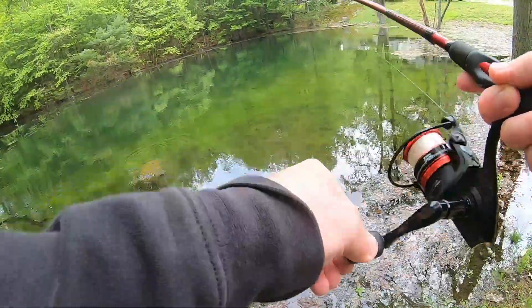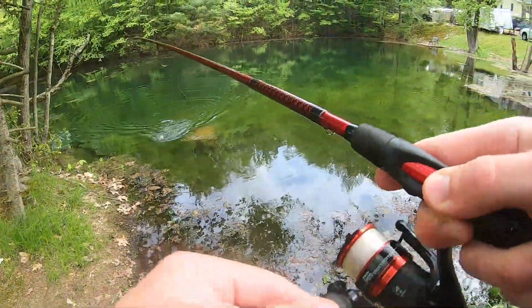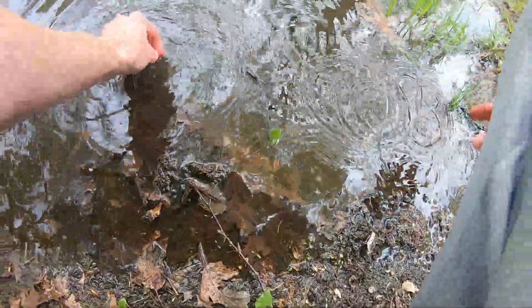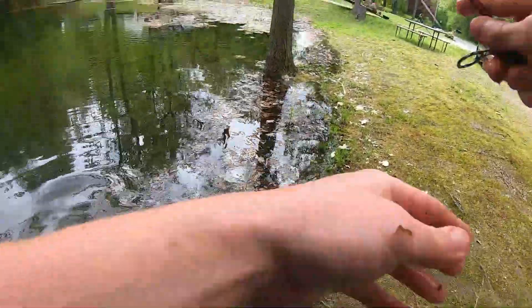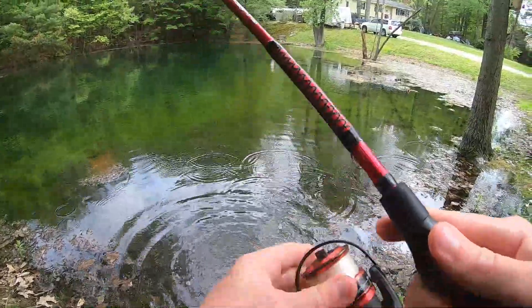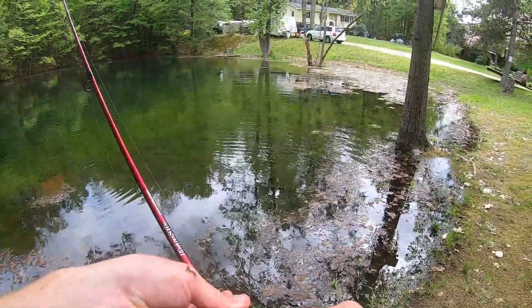There we go! That's a nice-sized one. Come on buddy — solid rainbow, let's go! Thanks buddy, you can go. Nice! We got one pretty quick there. That's how active they are — they just go after anything.